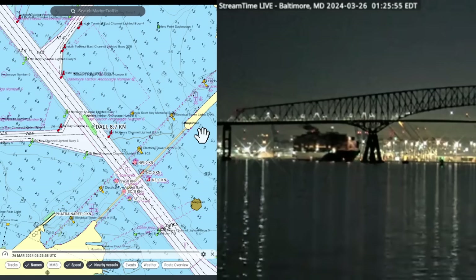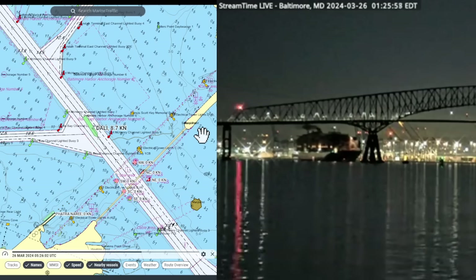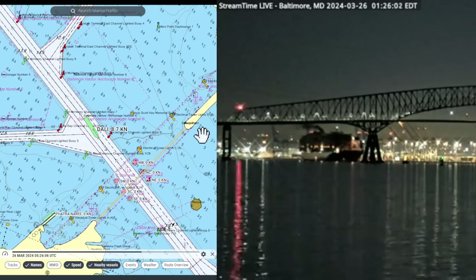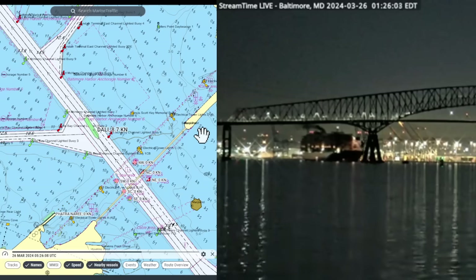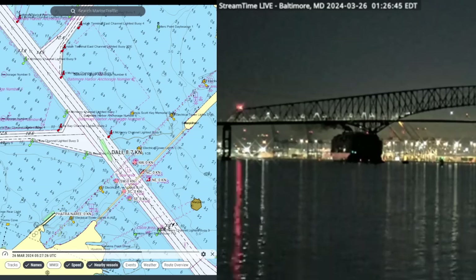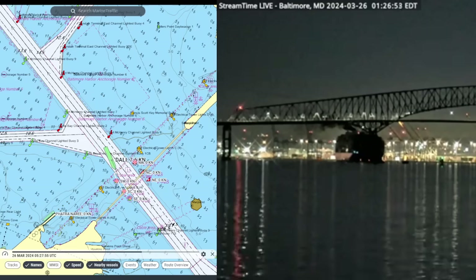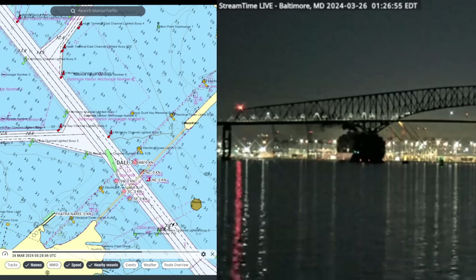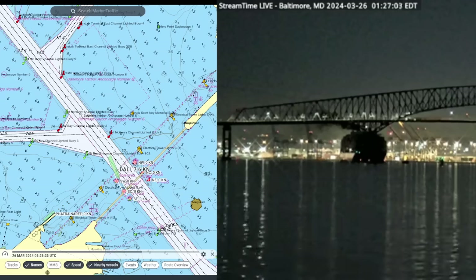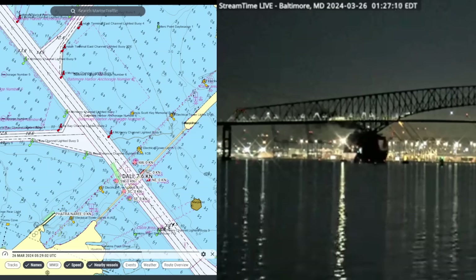Now we're seeing smoke belching out of the ship. Here's the smoke coming out. What we tend to think is this is the ship starting to back down — they will try to get way off the ship, and that's going to be an indication we're going to see here if the ship begins to slow down. It's a little bit off sync, just not quite timed exactly. But what you do see is the ship is starting to lose way — it's down to 7.6 knots. Now the ship is coming out of the channel at this point. We know she drops her port anchor; we just don't know when she drops the port anchor.